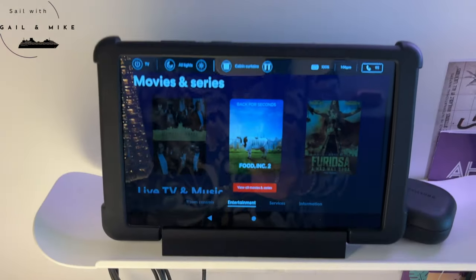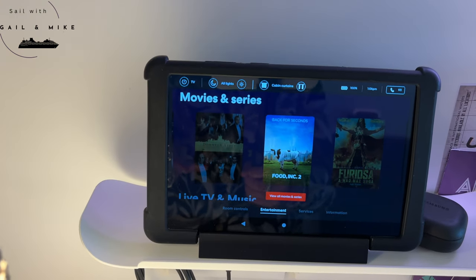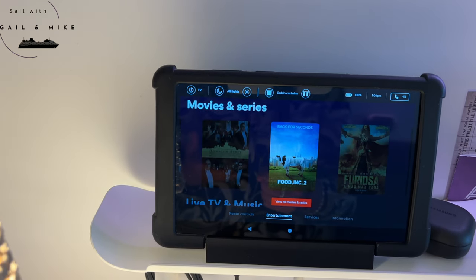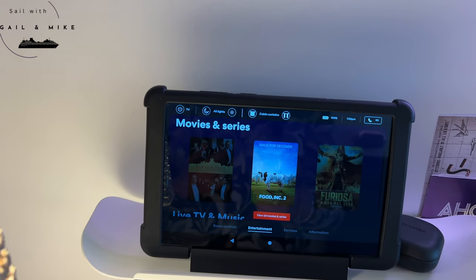This is your pad that you use — you can use it to close the curtains, change the television, and see what's going on around the ship, so it's really good to get using that when you come on board.